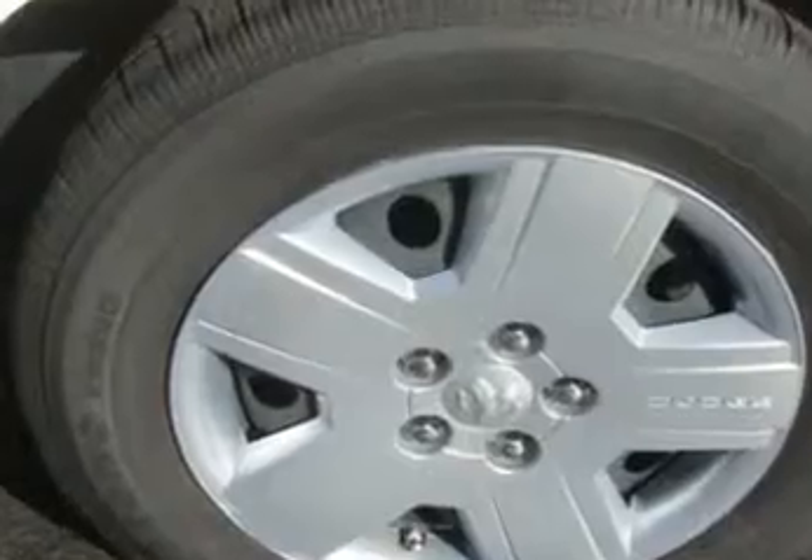Enjoy an impressive 30 miles to the gallon on this great car with features like keyless entry, tilt steering wheel, cruise control, power door locks, power windows, power driver's seat, a FM radio, and much more.